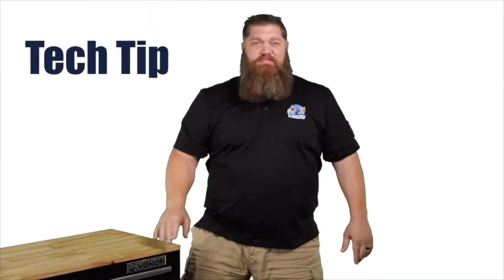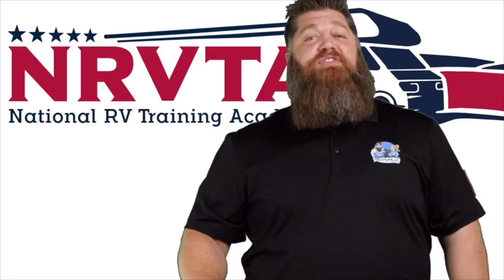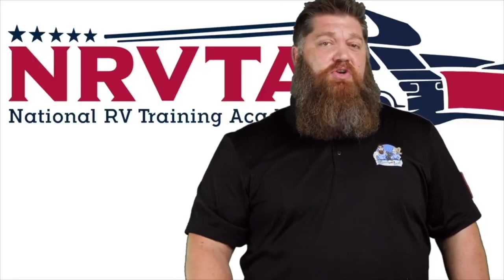Welcome to another Todd's 2-Minute Tech Tip Tuesday, brought to you by the National RV Training Academy — the only academy that gives you the credentials to become a certified tech and or certified inspector.